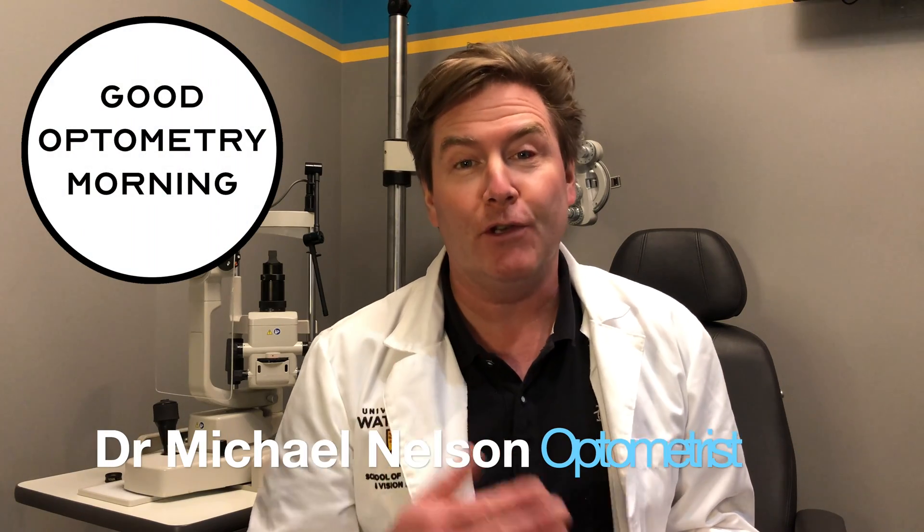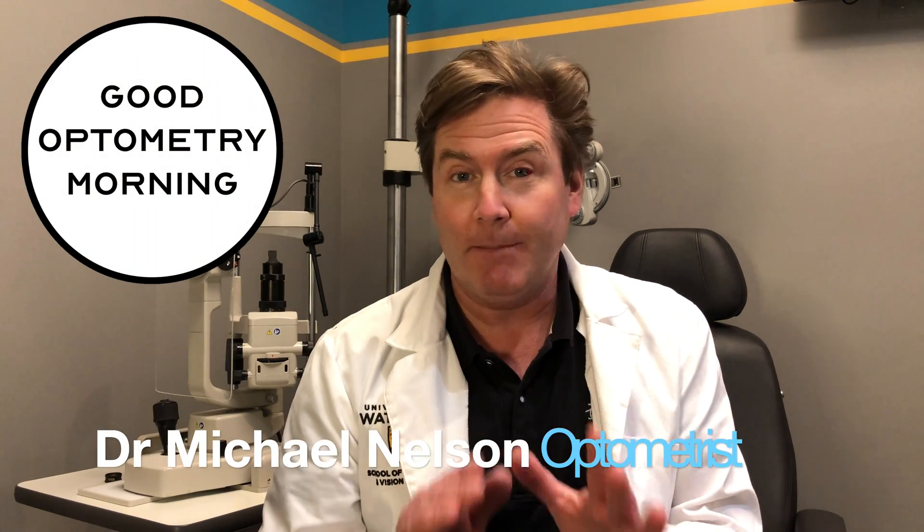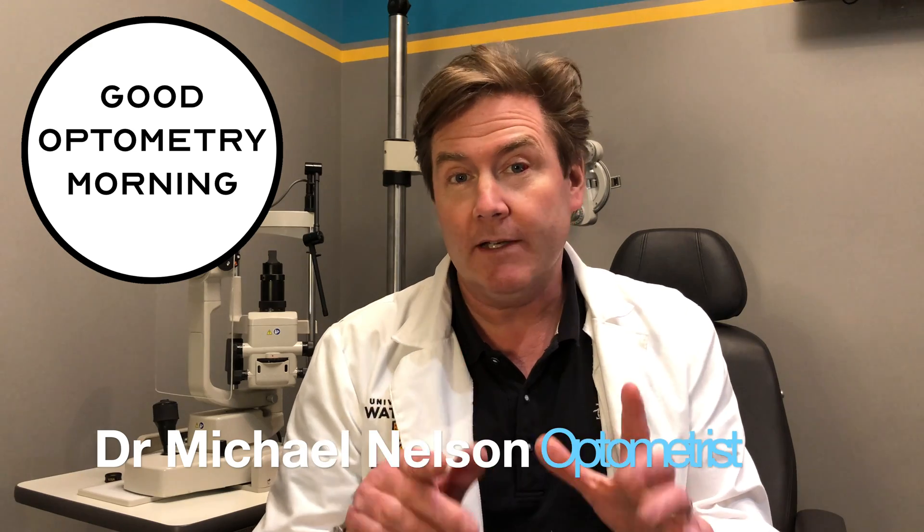Hey, good optometry morning. Dr. Michael Nelson, your YouTube eye doctor here. And today I'm telling you all about pink eye — what it is and what you need to do about it. We are starting right now.